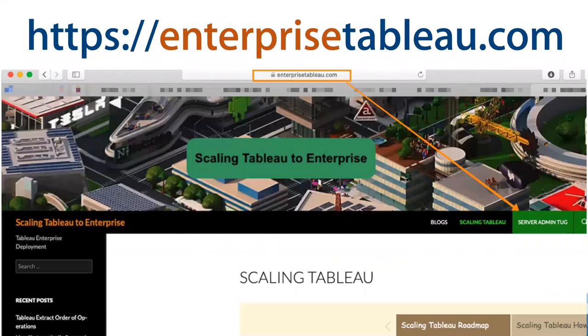Where you can find the recording: it will be in the Tableau community, but the link is very hard to find. One easier way to get it, and to get all the recordings for the previous sessions as well, is to go to the blog site enterprisetableau.com. I have a permanent link there called the server admin tag link. If you click it, you will see all the session recordings. Today's will be available early next week.